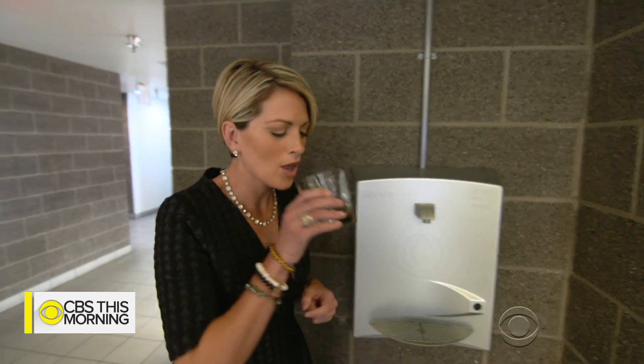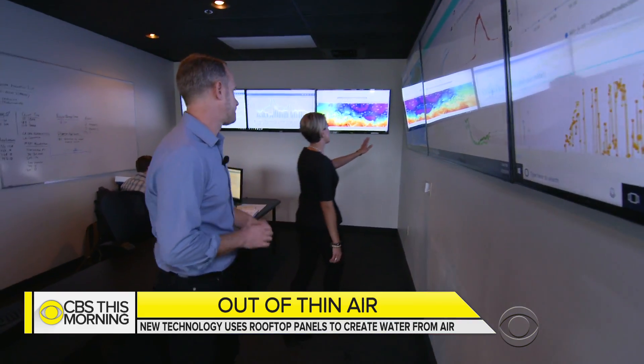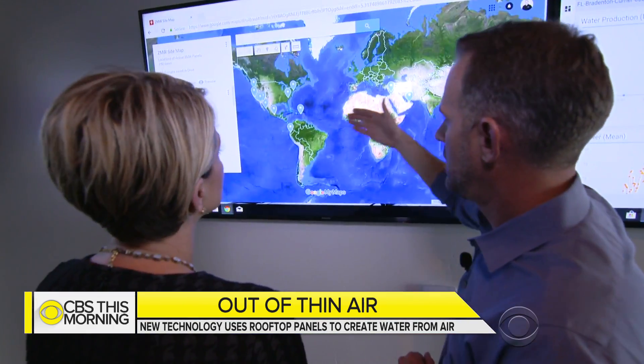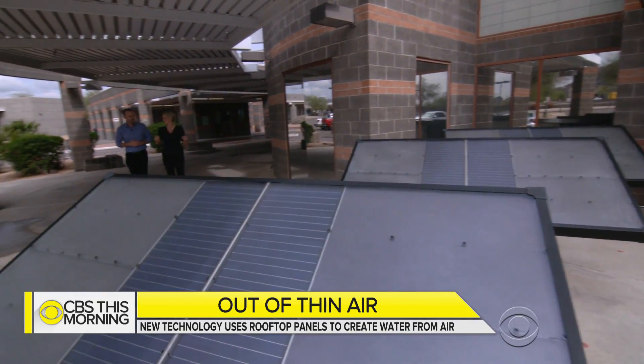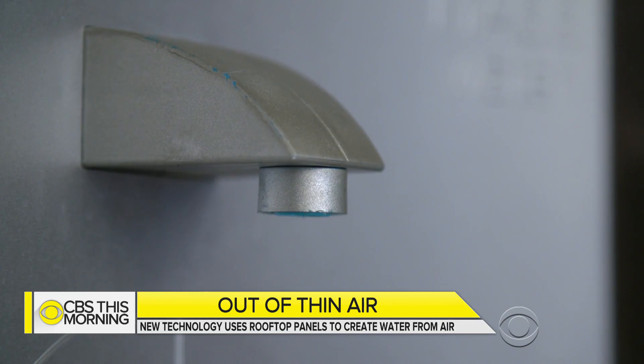The biggest problem facing humanity is drinking water. If we can solve that problem, we fundamentally change the world. At about $4,000 for a two-panel set, Friesen has already sold more than 1,000 systems in 10 countries. Each one can produce about 20 16-ounce bottles of water per day.